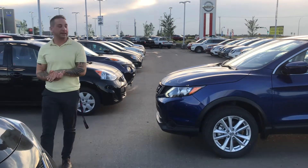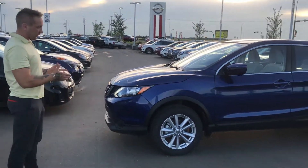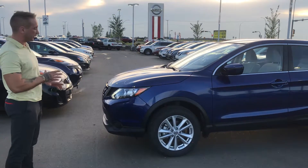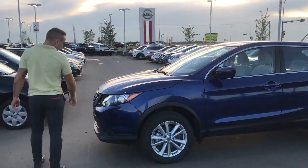I'm Ryan, reporting from LA Nissan. This is the vehicle I'm taking you through today — the Caspian seat blue on the exterior, in the S all wheel drive version.